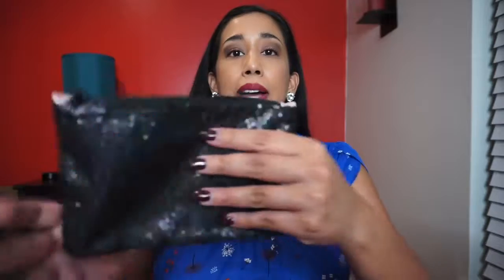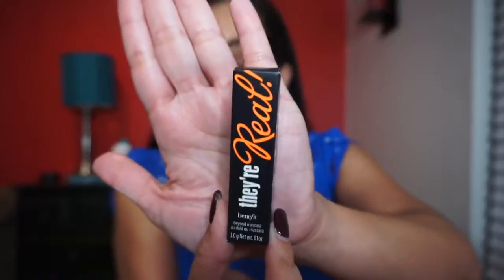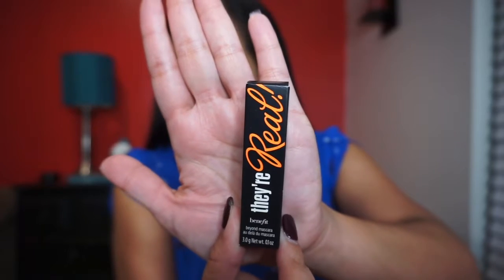The ipsy Glam Bag comes in a little bag like this. I like to pull all the products out and display them. On the back we've got some sequins — really pretty — and Betty Boop's picture. It comes with a little card that has information about each product. The first thing we have is this Benefit Cosmetics They're Real lengthening mascara in jet black.